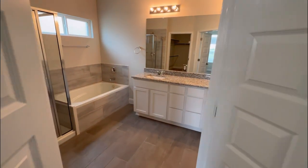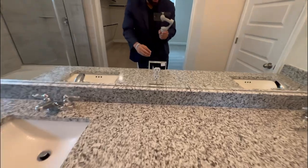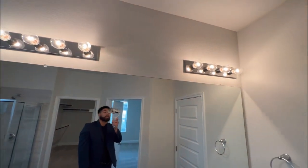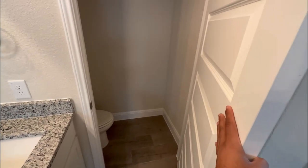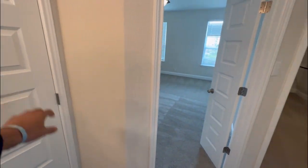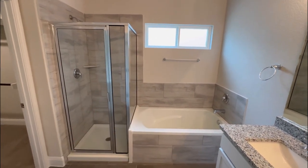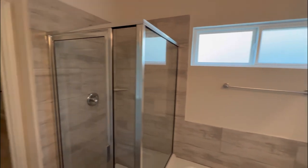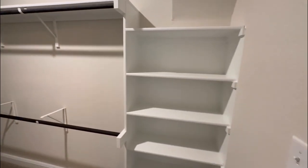Right here will be your primary suite with the double vanity sinks. What I really love about this is that you get your own plug socket that kind of matches the mirror, which is very cool, and you get your lights right here with your towel rack holder. In this door will be your water room, where your toilet is, so you don't have to worry about odors. Right here is going to be the separate tub and shower with tile backsplash. You can get the towel rack holder right there with your privacy windows. And in here, you will get your huge walk-in closet with your shoe rack holder.